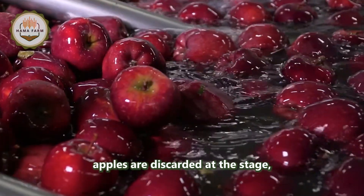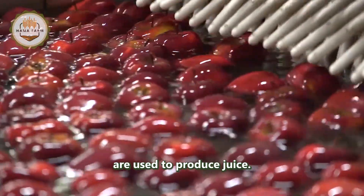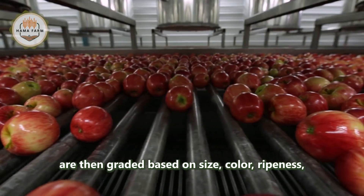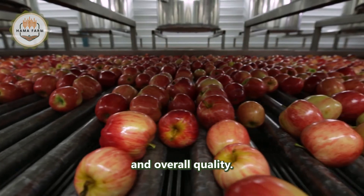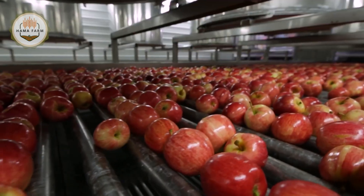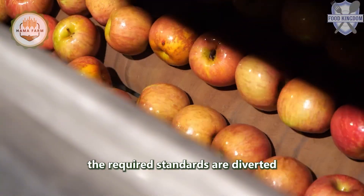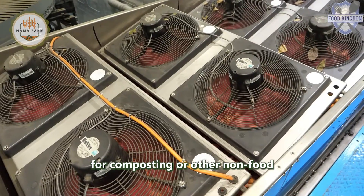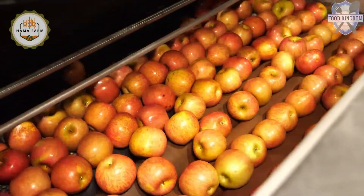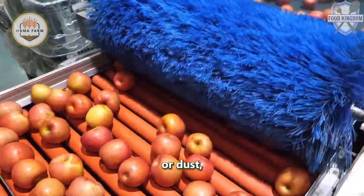Damaged or spoiled apples are discarded at this stage, as only the highest quality apples are used to produce juice. The selected apples are then graded based on size, color, ripeness, and overall quality. Apples that do not meet the required standards are diverted for composting or other non-food uses.